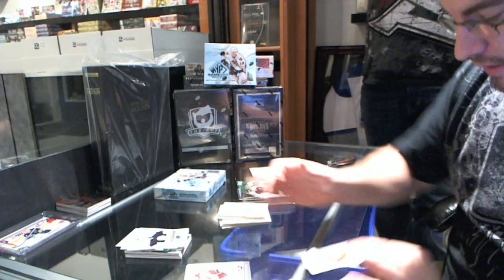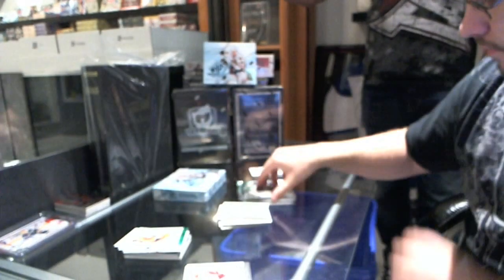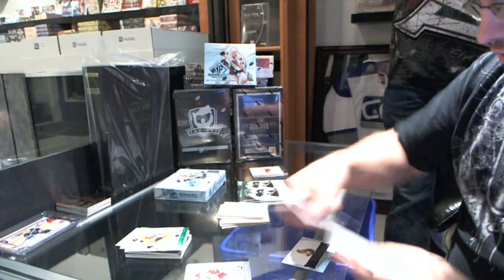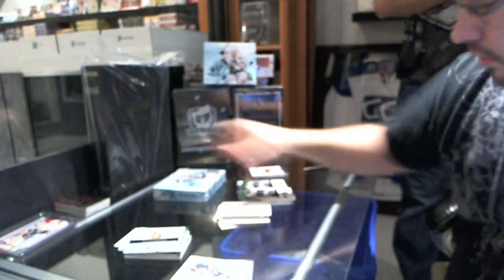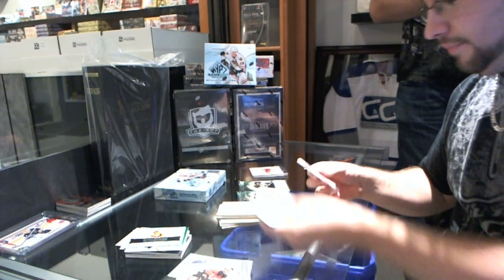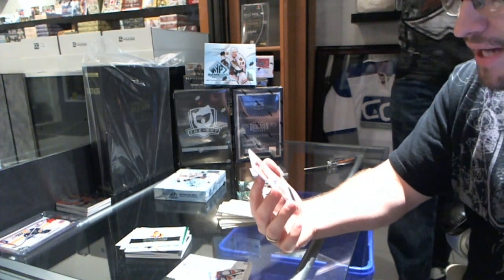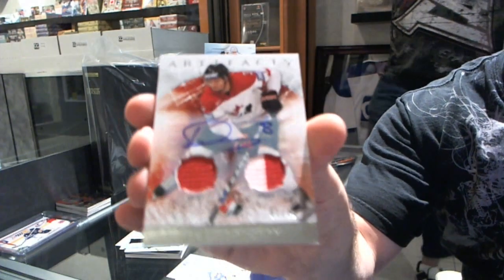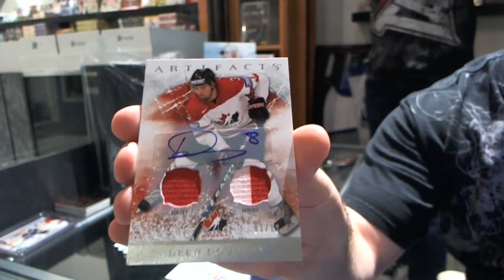Rookie redemption for the Ottawa Senators — no Otto yet. For the Los Angeles Kings, numbered 1 of 12, Team Canada dual jersey and autograph — Drew Dowdy, 1 of 12.